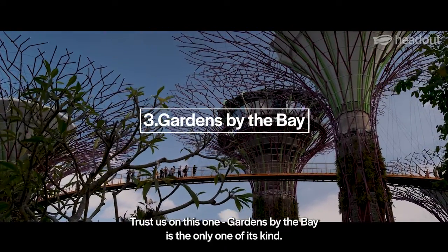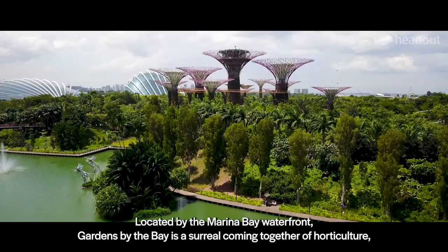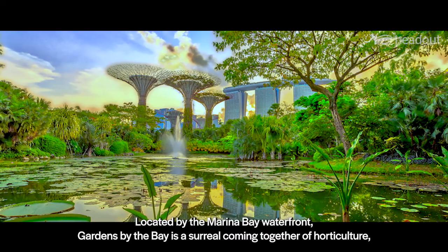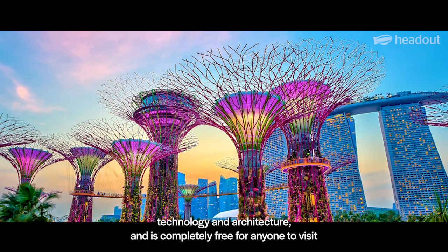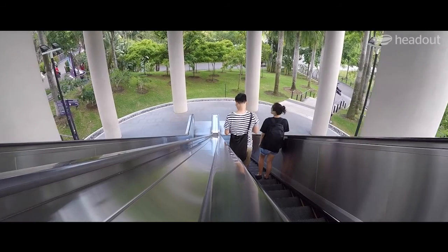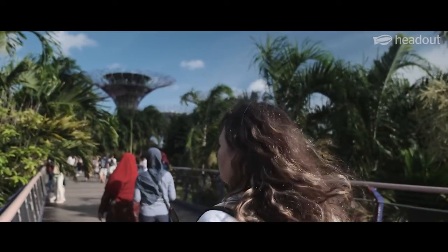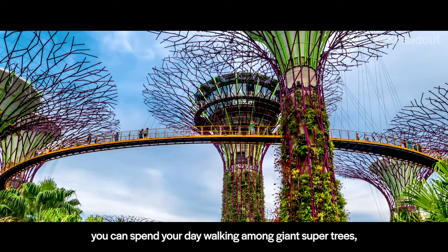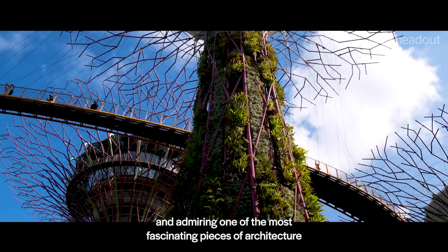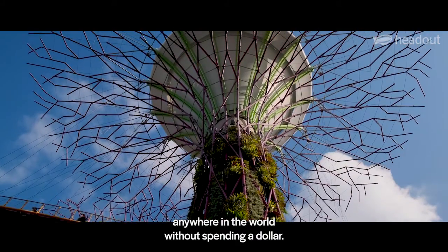Trust us on this one, Gardens by the Bay is the only one of its kind. Located by the Marina Bay Waterfront, Gardens by the Bay is a surreal coming together of horticulture, technology, and architecture, and is completely free for anyone to visit. While access to the conservatories and walkways are ticketed, you can spend your day walking among giant supertrees, seeing stunning floral gardens, and admiring one of the most fascinating pieces of architecture anywhere in the world without spending a dollar.